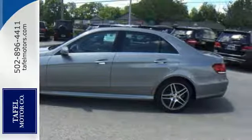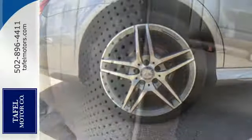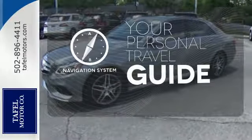Inside, it includes climate control, driver memory settings, a garage door transmitter, multiple airbags, and an auto tilt-away steering wheel. It comes with a navigation system to easily guide you to your destination.